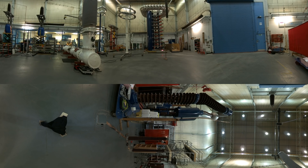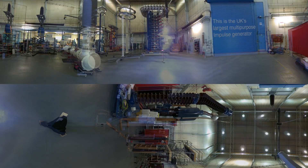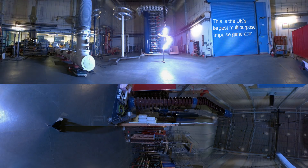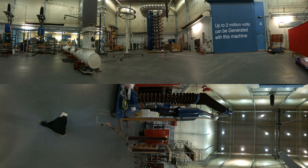You're now within the 360 tour of the High Voltage Lab at University of Manchester. We are the UK's largest multi-purpose high voltage lab. Within this lab, we can test equipment that goes onto the electrical network. We also use this lab to teach engineers about high voltages and associated equipment.